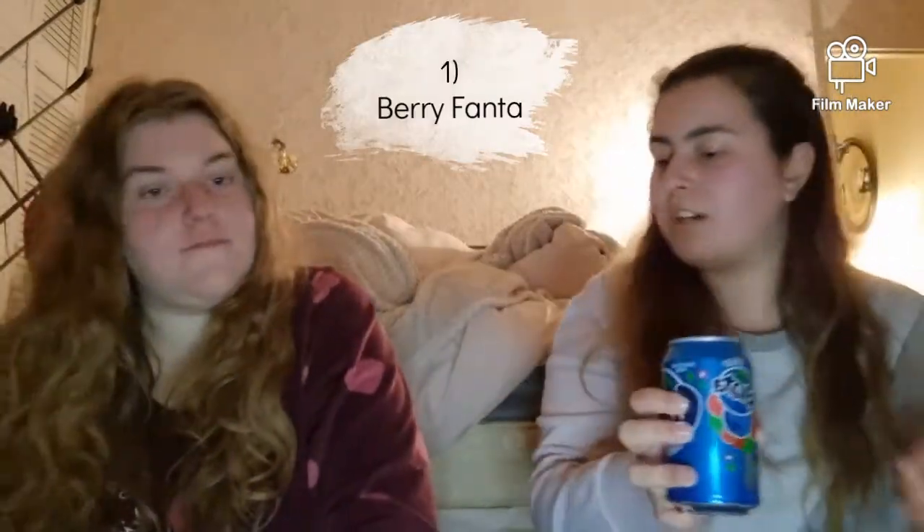We've also got Peach Fanta. So which one should we try first? We're going to try the berry one. Three, two, one — very sweet and fruity! That actually tastes quite nice, and it's blue inside as well. I don't know if you can see it on the camera.